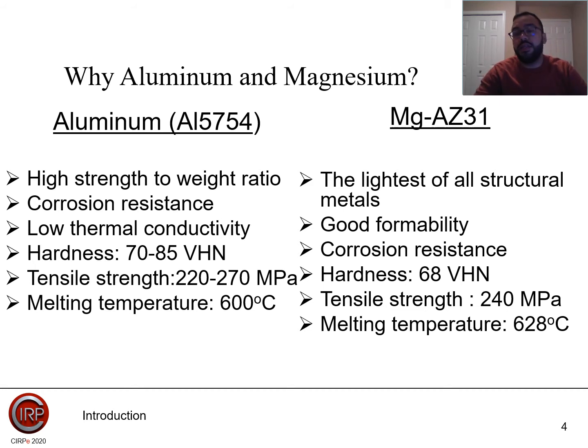For the magnesium alloy, it is the MGAZ31. It is the lightest of all structural metals. It has good formability, corrosion resistance, a hardness of 68 Vickers hardness, a tensile strength of 240 MPa, and a melting temperature of around 630 degrees Celsius.